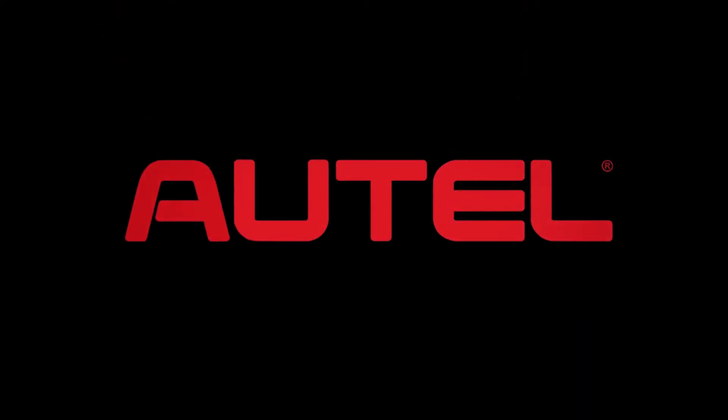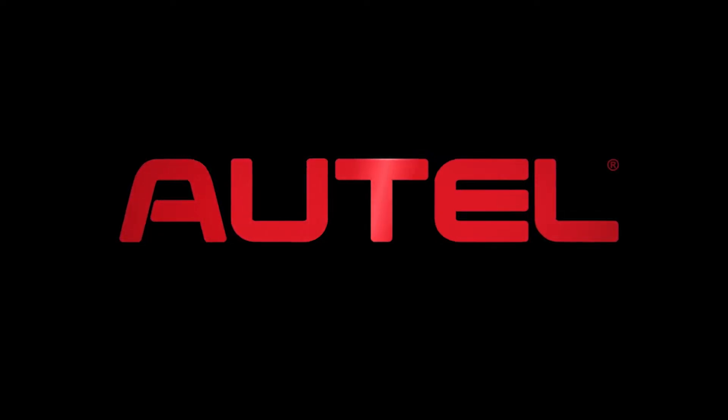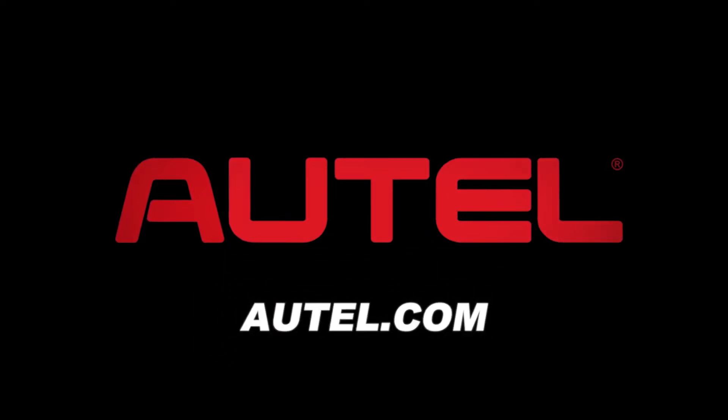Autel is a leading developer, manufacturer, and distributor of professional automotive diagnostic tools, equipment, and accessories. Autel is committed to producing leading-edge tools providing customers worldwide with enduring value and superior technology. Visit autel.com to learn more.